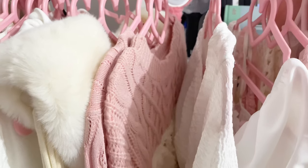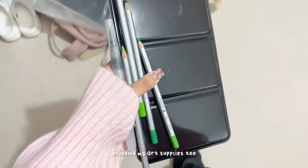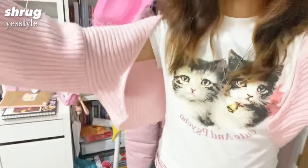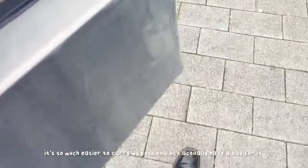It's really cold today — I don't know if I should wear this jumper or just a shirt with a bolero. My two Sanrio hair clips are from YesStyle, my top is from GCC, my bolero is from YesStyle, this necklace is from Motokawa, and my pants are also from YesStyle. It's so much easier to carry my book now because I actually have a bag.